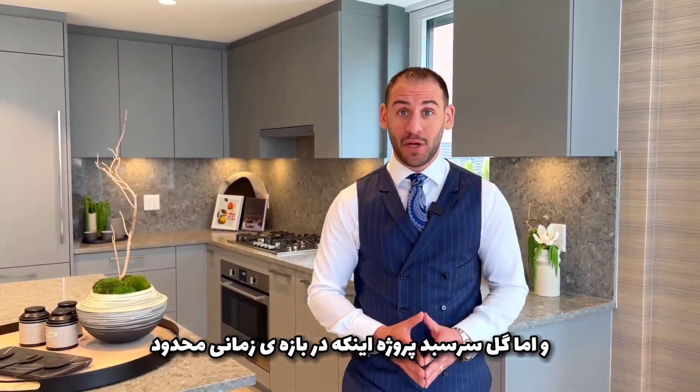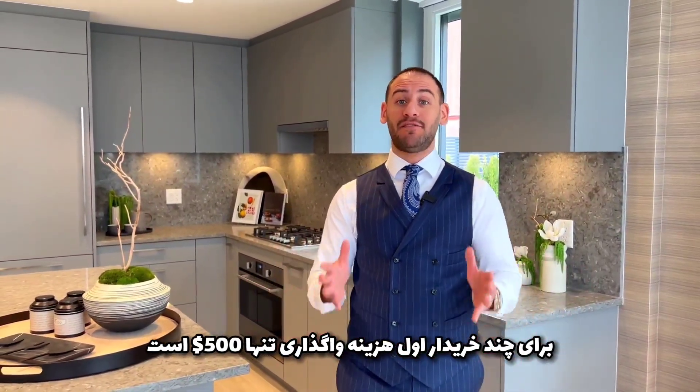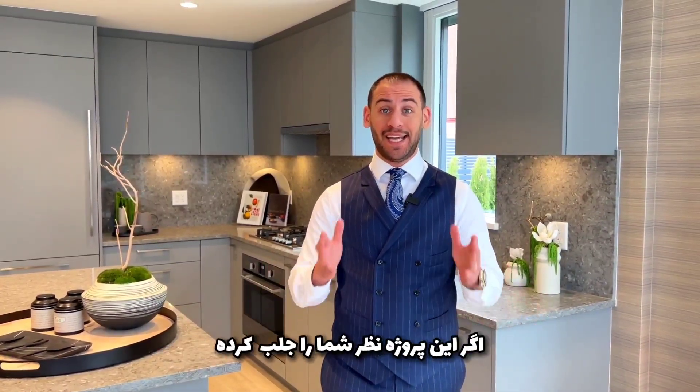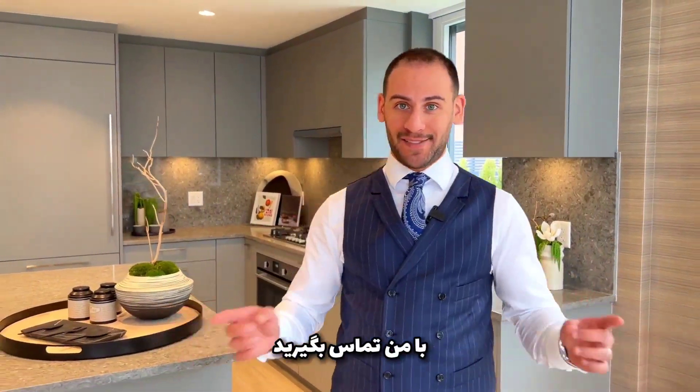And as for the cherry on top, for a limited time for the first few home buyers, you can get only a $500 assignment fee reduced from 2%, and a free bike locker valued at $2,500. If this is something you're interested in, give me a call today before you lose all the incentives. Have a wonderful day.